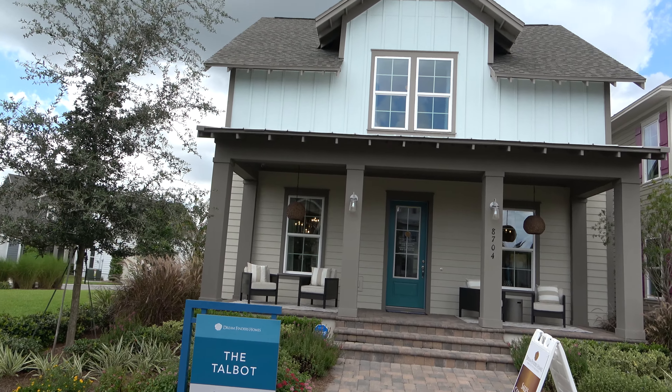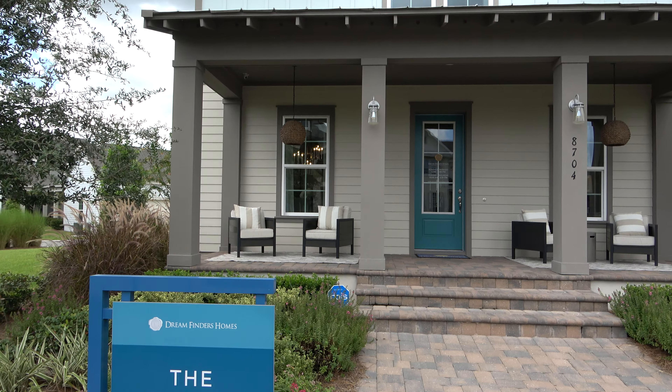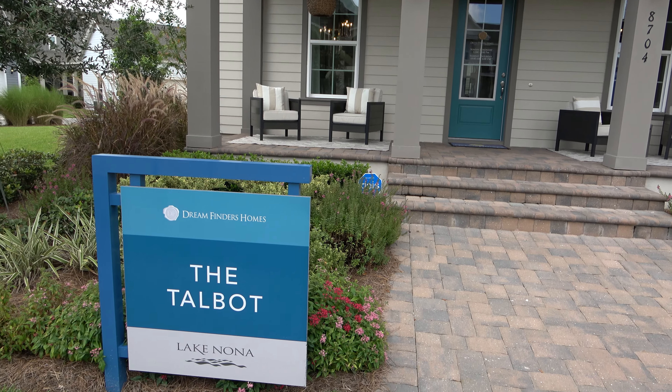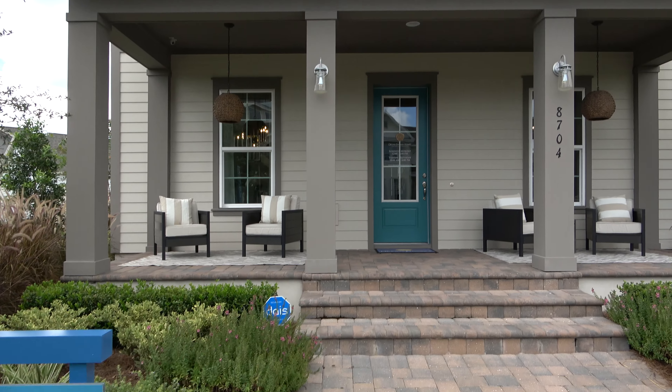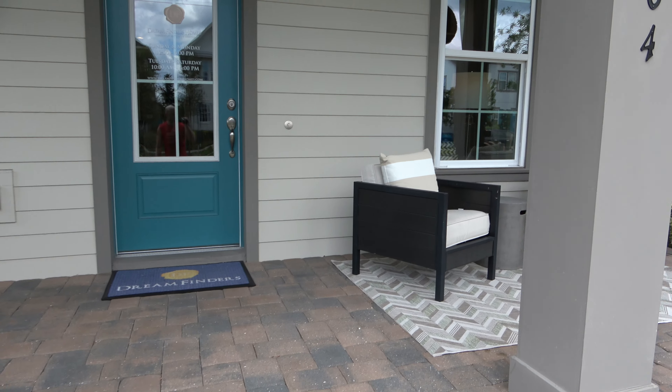Hey everyone, this is Richard Noto, realtor and home inspector. Right now I am at Dream Finders Homes — this is the Talmud and we're in Lake Nona. I've only seen a little bit of the first floor, so let's go inside and take a look.